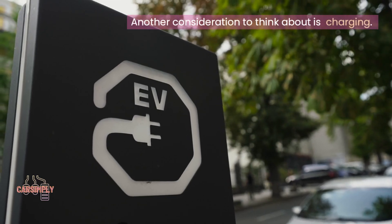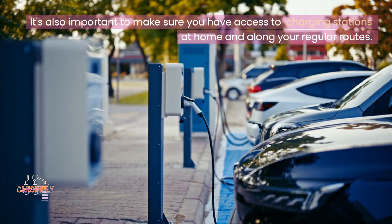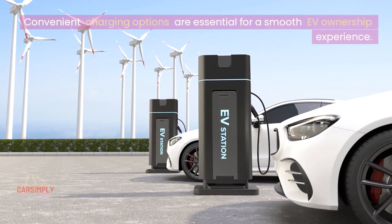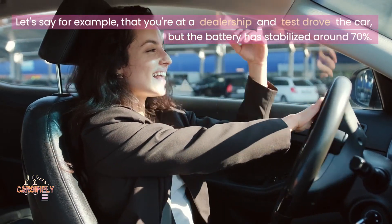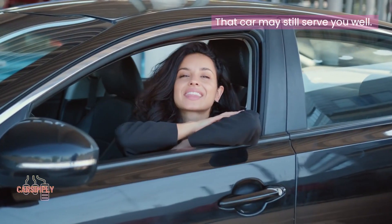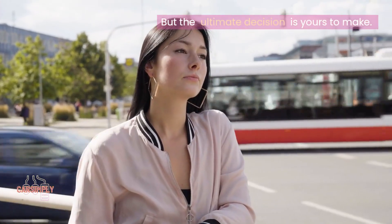Another consideration is charging — it's important to make sure you have access to charging stations at home and along your regular routes, as convenient charging options are essential for a smooth EV ownership experience. So is it worth it? For example, if you test drove a car and the battery has stabilized around 70%, that car may still serve you well. But if the battery's capacity is already at 50%, it may degrade further over time. The ultimate decision is yours to make.